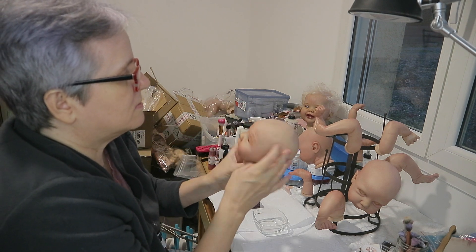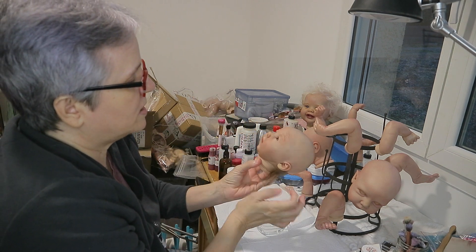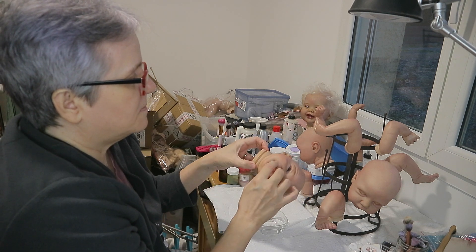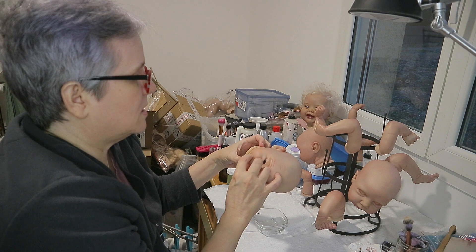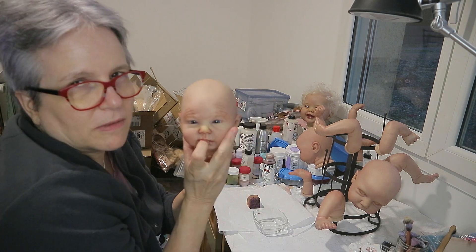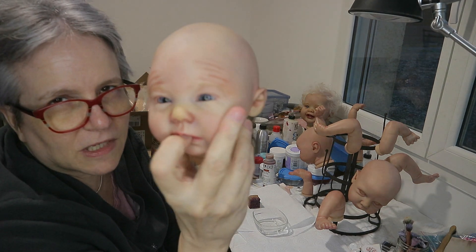I noticed his veins had washed away, so I gave him a little more veining. I did a little bit more on the inside of his mouth too — I think he could probably take a modified pacifier.